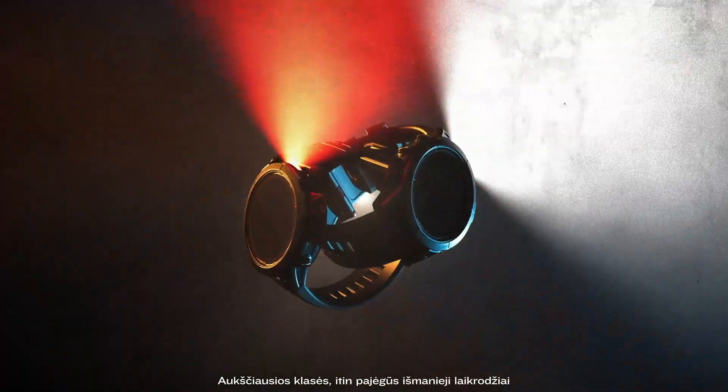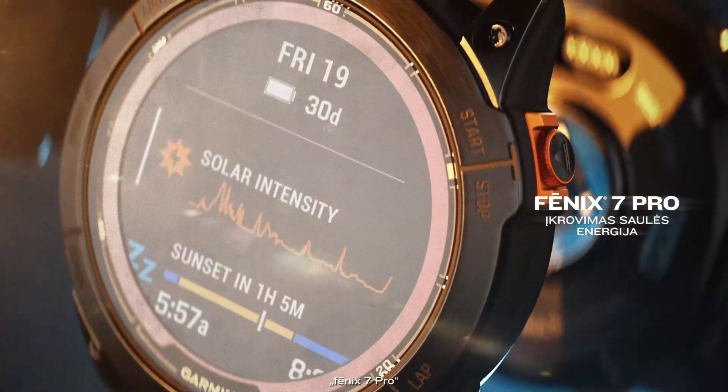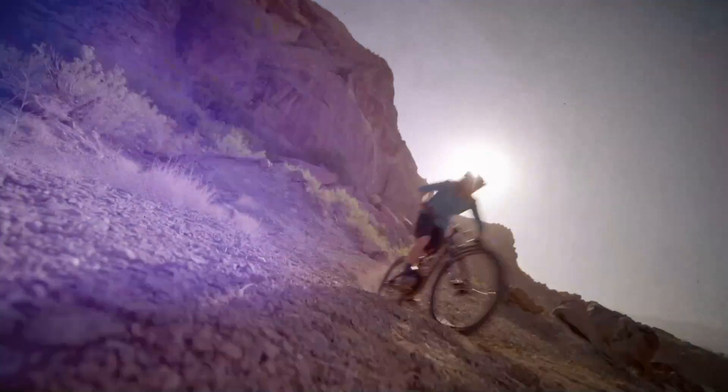The ultimate high-performance smartwatches — all day, every day. Fenix 7 Pro with solar charging, and Epyx Pro with a brilliant AMOLED display.